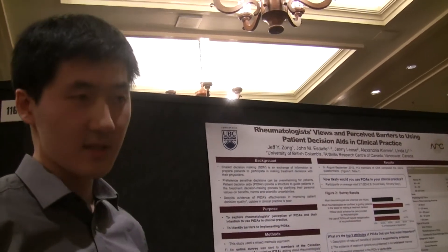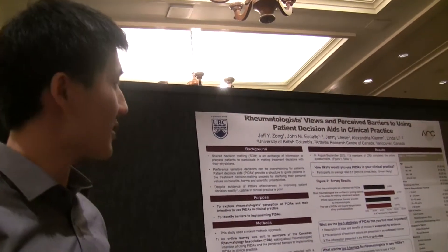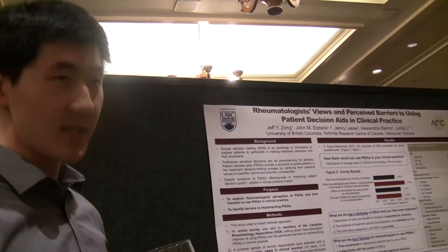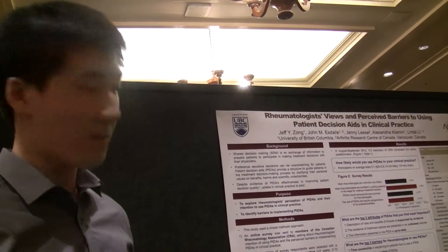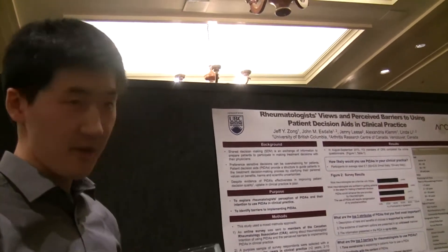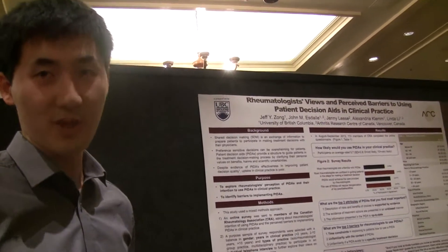Despite all this, not many patient decision aids are being used in practice. So my research question was: what are the barriers? We sent a survey to all the members of the CRA. A third of them replied. And from those, we took 10 for qualitative interviews for a more in-depth look.